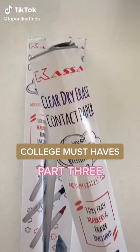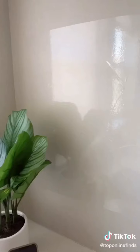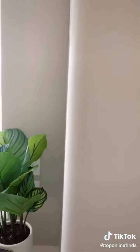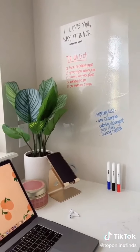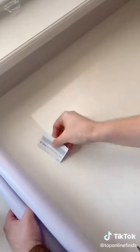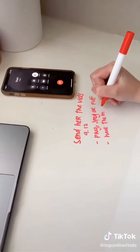College must-haves, part three. This is a clear whiteboard adhesive from the brand Casa that turns any flat surface into a whiteboard. It's super easy to apply to any wall, nice and flush so it doesn't stick out. I love that you can hardly see it on your wall or desk — it's perfect for writing a to-do list, a shopping list, or just taking notes. It can also be used on a desk: you cut out the size you need, and it's perfect for writing notes, making a calendar, or a quick place to jot things down.